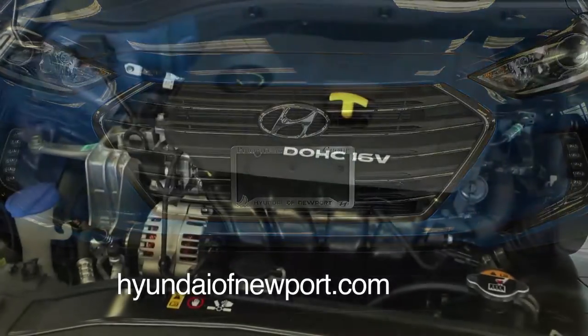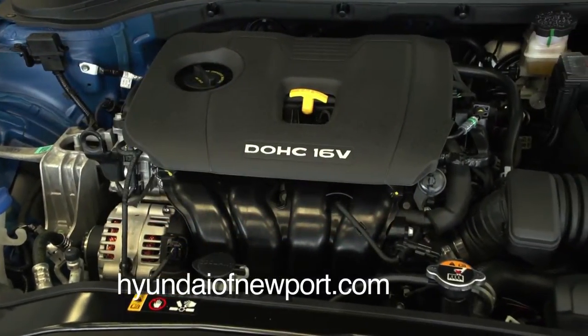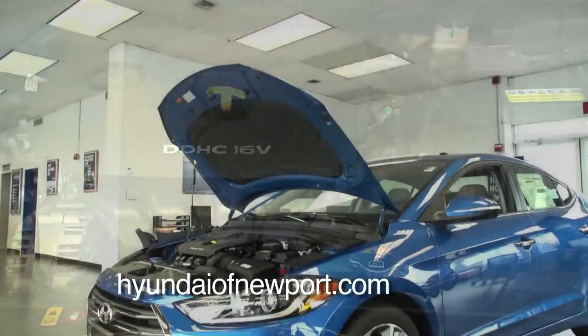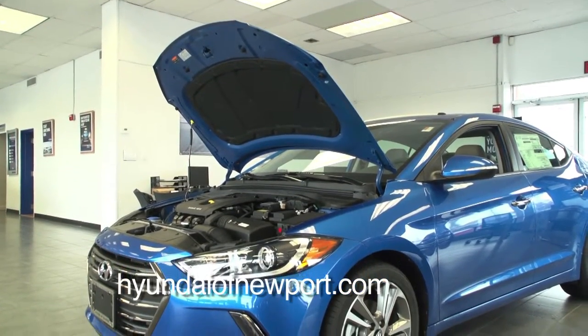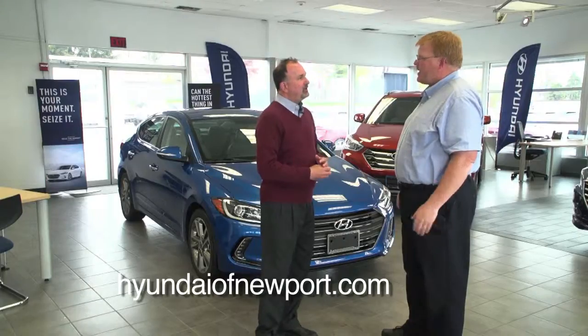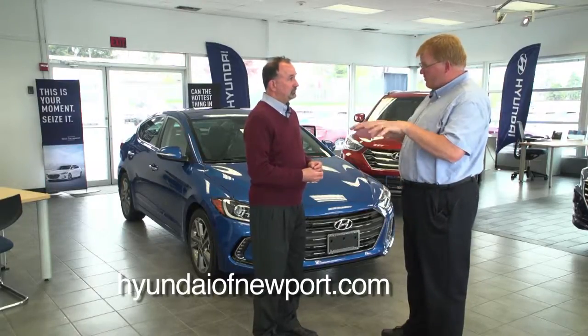The engine has changed from 2016 to 2017. We've gone to a 2.0 4-cylinder engine with a little bit more horsepower and a little bit more torque. It has a nice feel as you're accelerating down the road. And better gas mileage? Yeah, better gas mileage, especially in city driving.